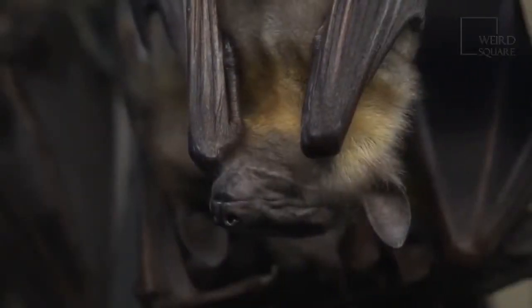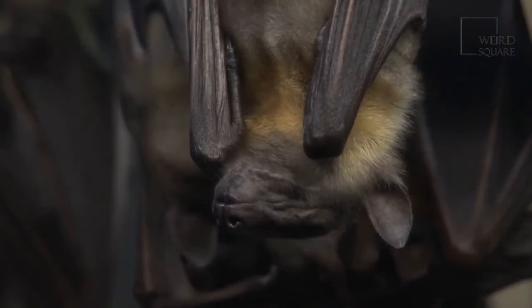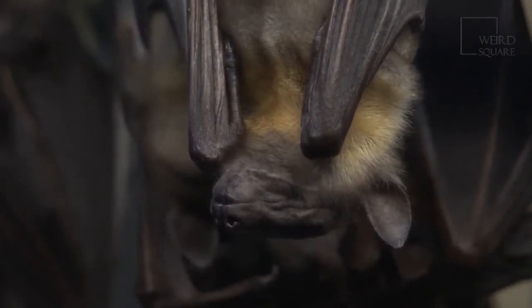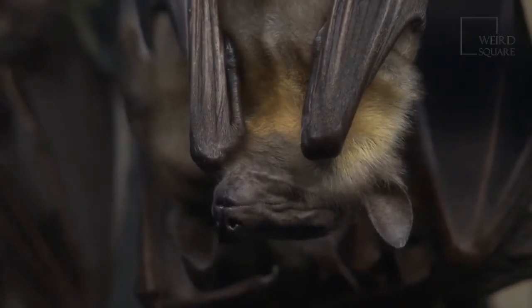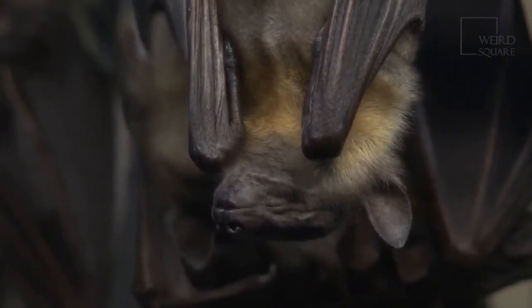This bat's tail extends a few inches beyond what's known as the tail membrane. In most other species of bat, the tail is hidden inside the membrane with none of it sticking out.